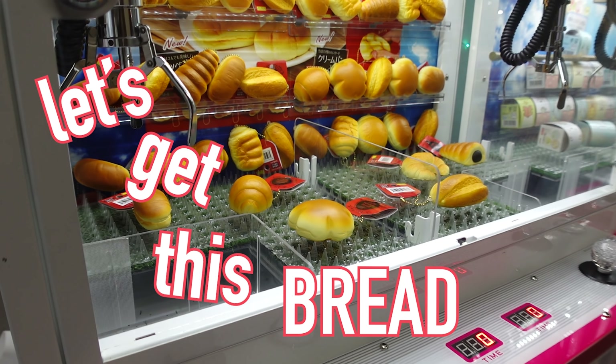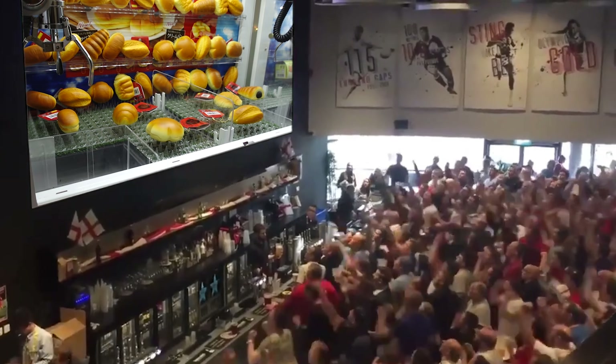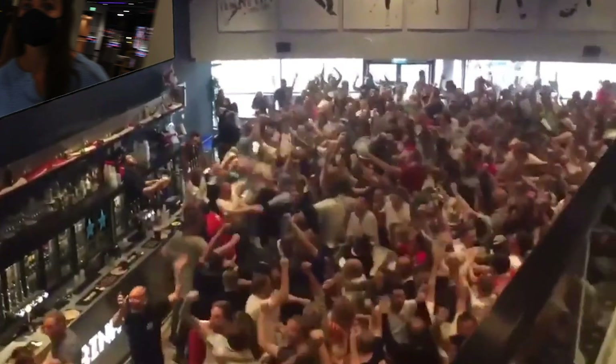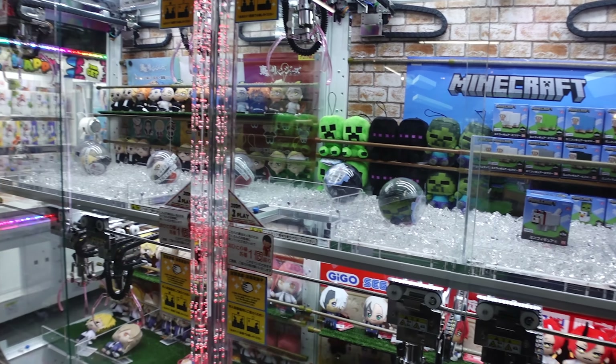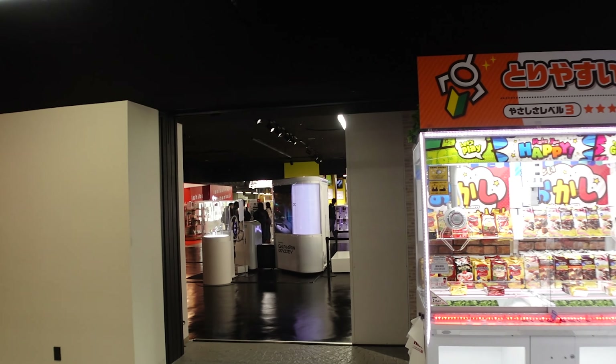Let's get this bread - there goes Minecraft! So it looks like one side is claw machines where you can win some toys, and then the other side is like the actual gachapon section.